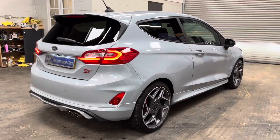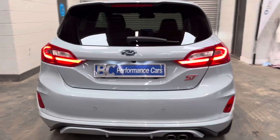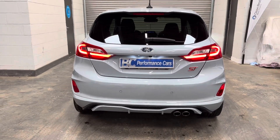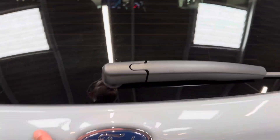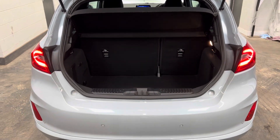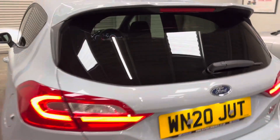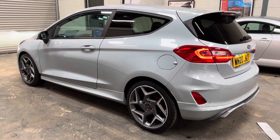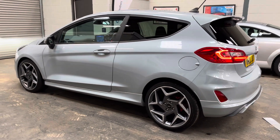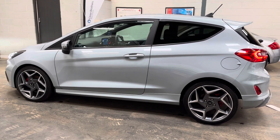We can of course offer PCP and hire-purchase finance agreements on the vehicle. You can visit our website at bcperformance.co.uk to get an indication of the monthly costings at different deposit levels, and you can conveniently apply online. Alternatively, please do pick up the phone — I'm available on 01453 702903. Thank you.